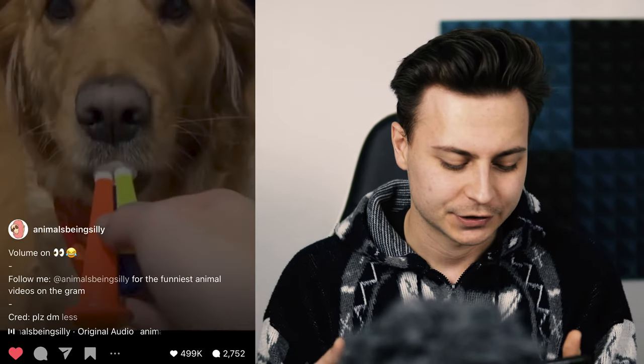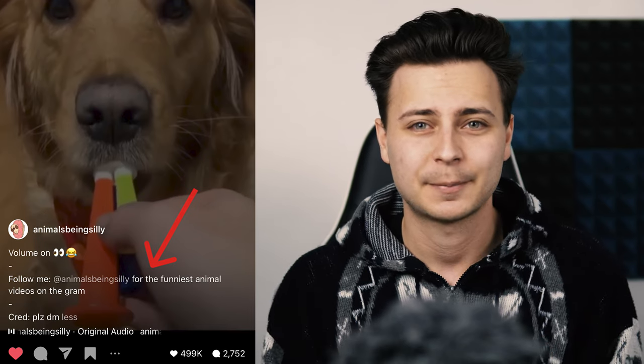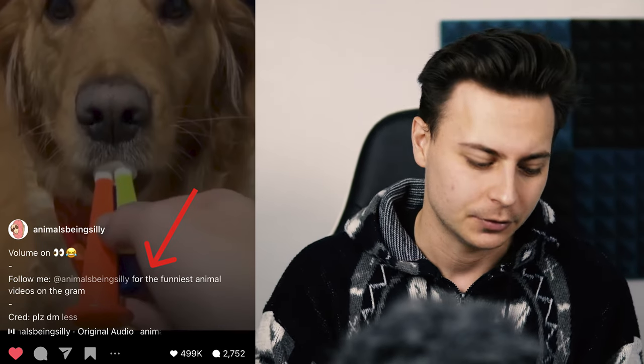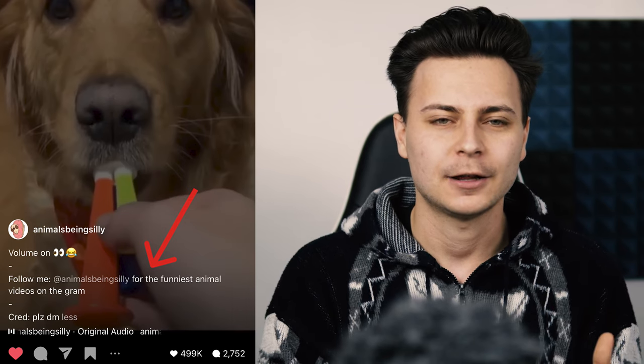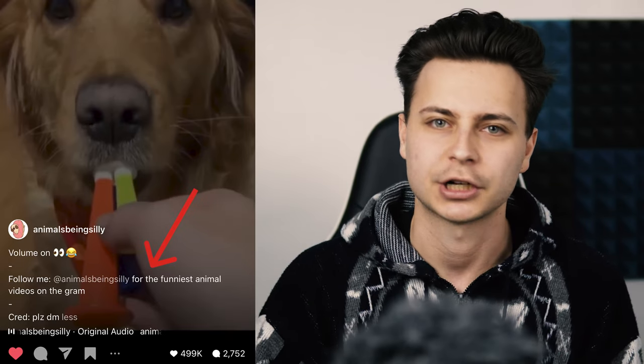The next line is my call to action: 'Follow me at Animals Being Silly for the funniest animal videos on the gram.' A lot of people just say 'follow me for more' — but we don't really care what 'for more' is. You want people to know what value they're going to derive from following you. So say 'follow me at the Cat King for the greatest cat content on the gram,' not just 'for more.' And if you are reposting content, make sure you give the content owner credit.